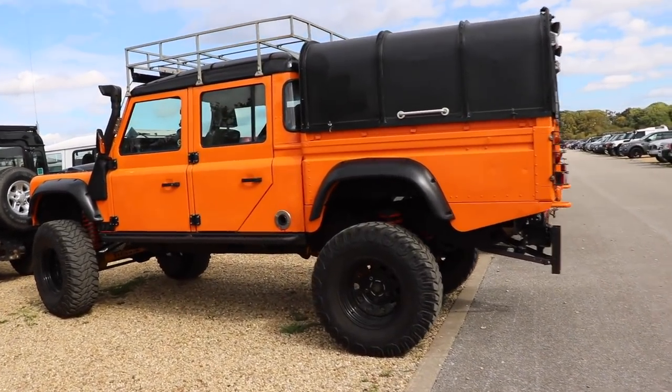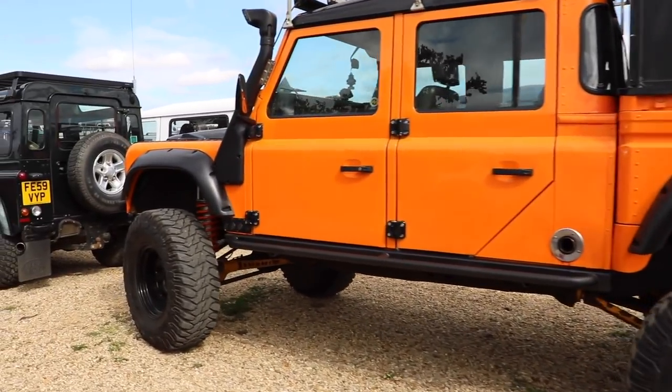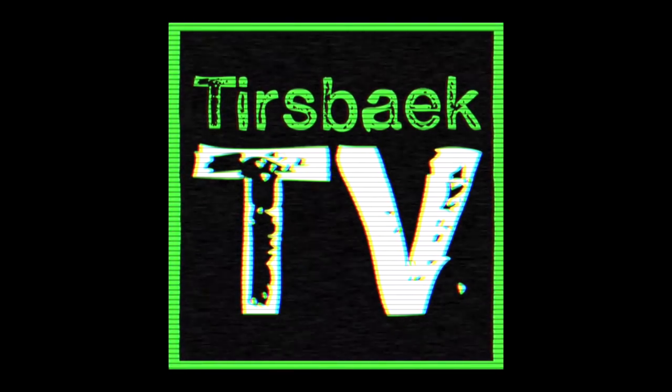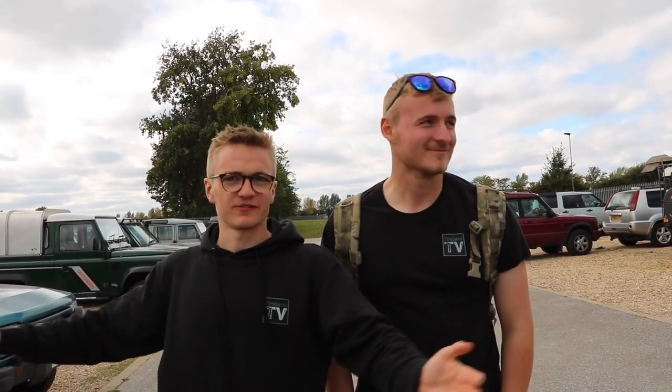This is an absolute monster. Hello guys, welcome back to TSVEC TV and welcome back to LRO 2018. We are currently in the car park of LRO because, as I said last year, my car park video is kind of a show in itself.